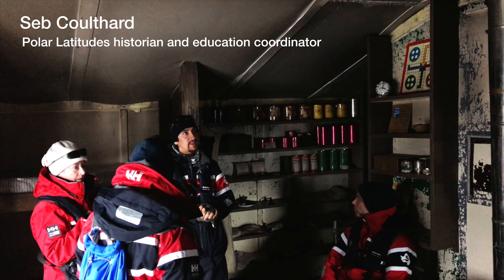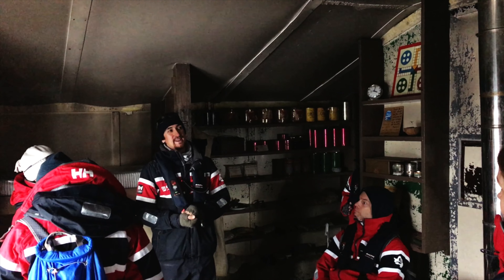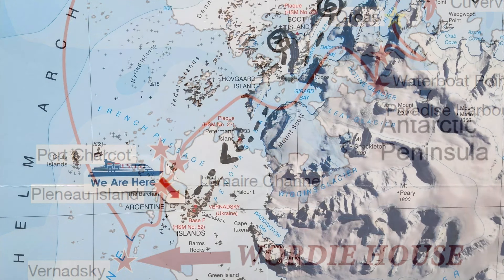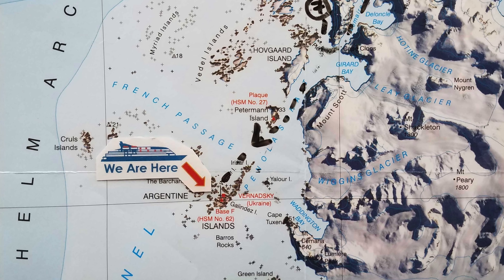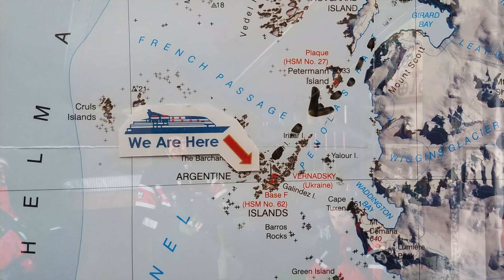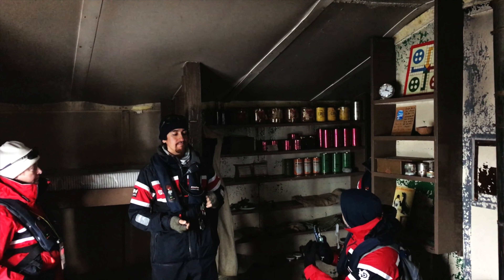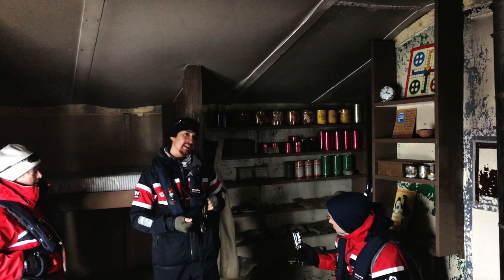Depends which history book you read, but as a Brit I'll give you my version of it. Officially, this was Britain's attempt to take possession of Antarctic territories. Bear in mind, this was a time when the British Empire was in full swing — it was nearing its heyday, coming to its end really, which occurred after the Second World War. But those were the times, so Britain came down here and they literally staked their claim.